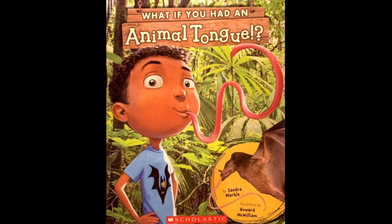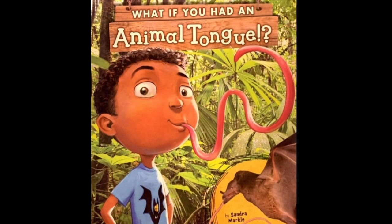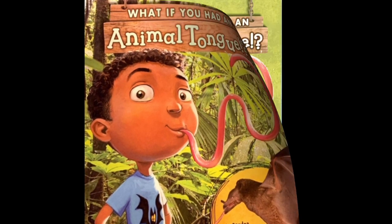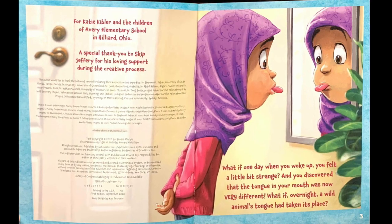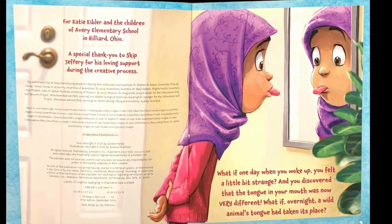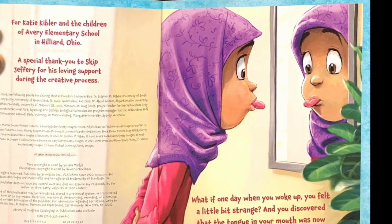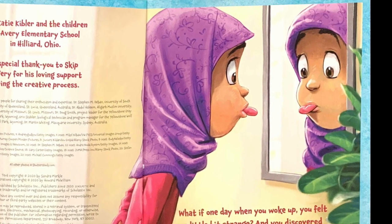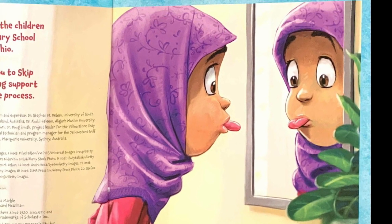What if you had an animal tongue? By Sandra Markle, illustrated by Howard McWilliam. What if one day, when you woke up, you felt a little bit strange, and you discovered that the tongue in your mouth was now very different? What if overnight, a wild animal's tongue had taken its place?